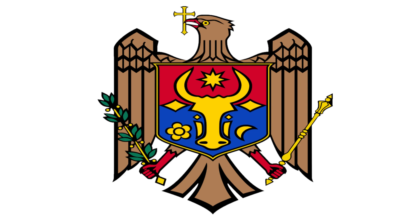The eagle is holding an olive branch symbolizing peace. The blue and red shield on the eagle's chest is charged with the traditional symbol of Moldova: an oryx head flanked by a rose in Dexter and a crescent in Sinister, and having a star between its horns, all of gold.